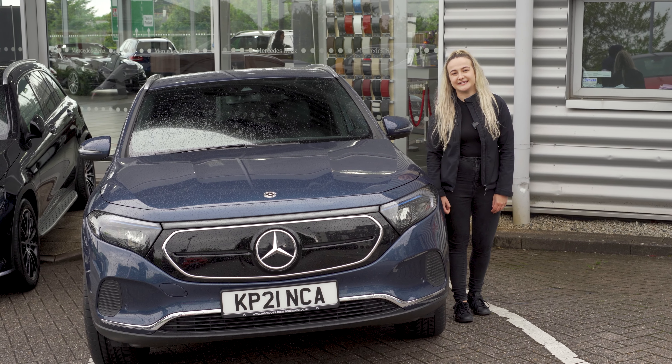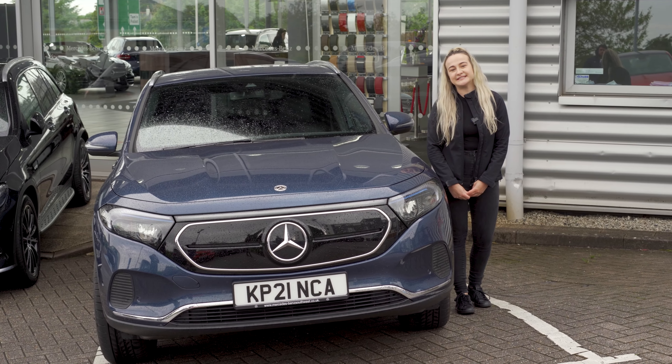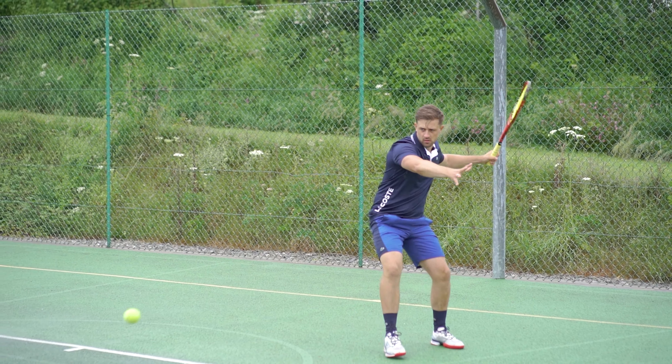Hi, this is Mercedes-Benz Southwest and welcome back to our sustainable summer road trip. Today we're in Devon at Mercedes-Benz of Plymouth, joined by local tennis influencer and coach from Just Ball Tennis, Josh Brown.